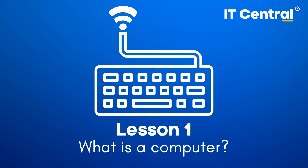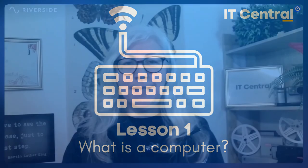If you've ever asked yourself what is a computer, then you've come to the right place. Despite the intimidating reputation, computers are quite simple when broken down. In this lesson, we'll be exploring what a computer is and how they work. Let's get started.